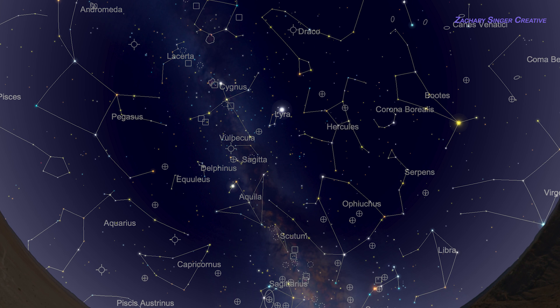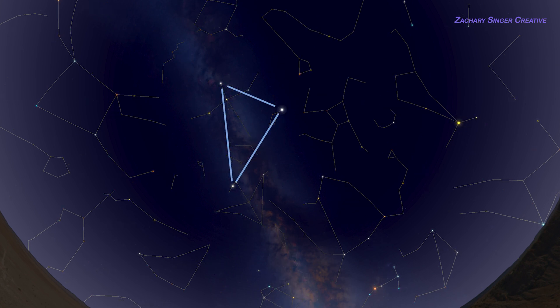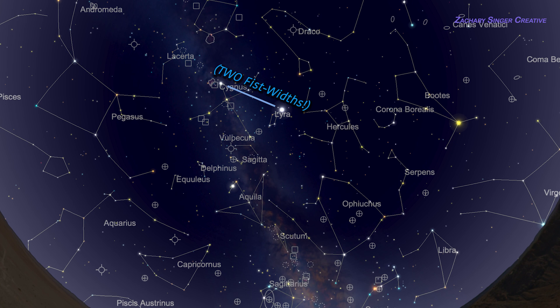If it's hazy out, or you're under city light pollution, Deneb, Vega, and Altair will be among the few stars you see, which is a great way to get a feel for the triangle's size across the sky. It's one of the few advantages of a light-polluted environment.